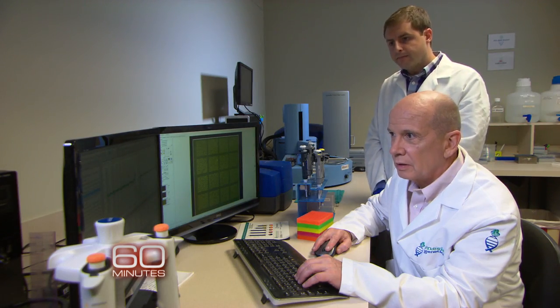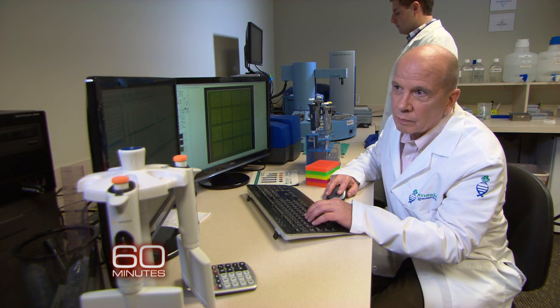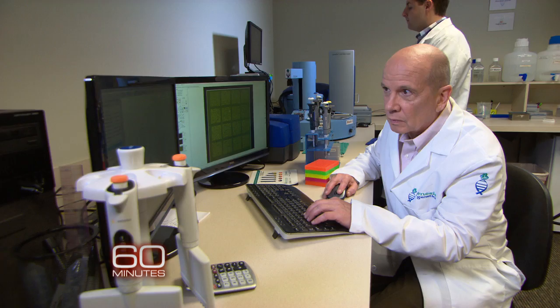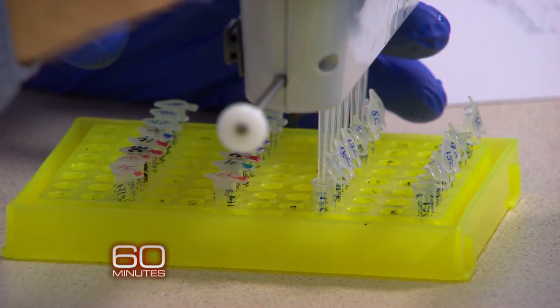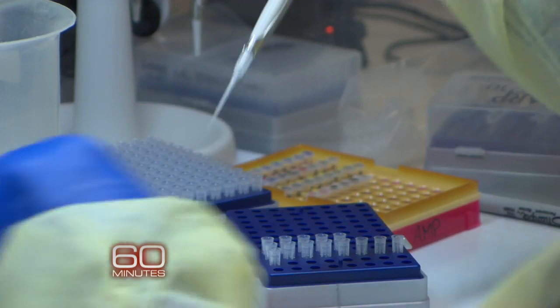Dr. Mark Hughes is one of the scientists leading the way in a rapidly growing field known as reproductive genetics. He pioneered a technique called pre-implantation genetic diagnosis, or PGD, an embryo screening procedure that can identify deadly gene mutations and alter a child's genetic destiny.